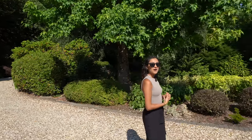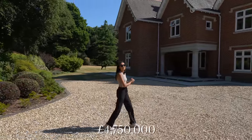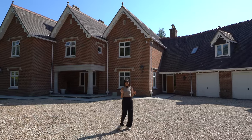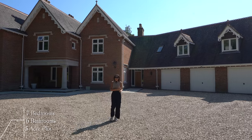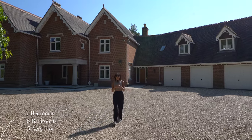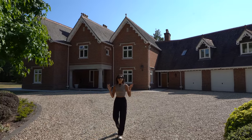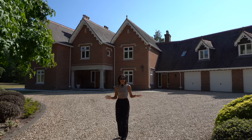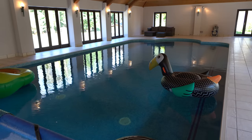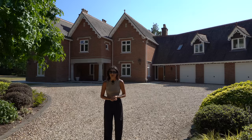The property we're going to be showing you around today is on the market for £4.75 million with James Diener from Fine and Country, so we'll leave his details in the description below for you guys to check out. It is a seven bedroom, six bathroom property sat on a five-acre plot, with just over 9,300 square feet of internal space — so it is gigantic. We've got loads of cool features such as an indoor pool house and a cinema room, and the gardens are phenomenal.